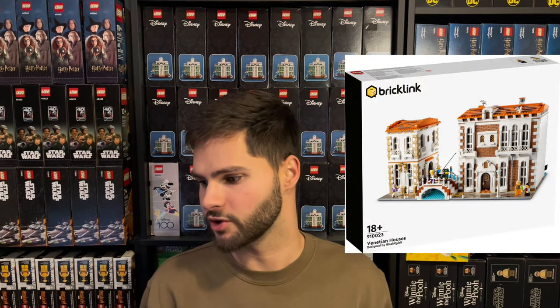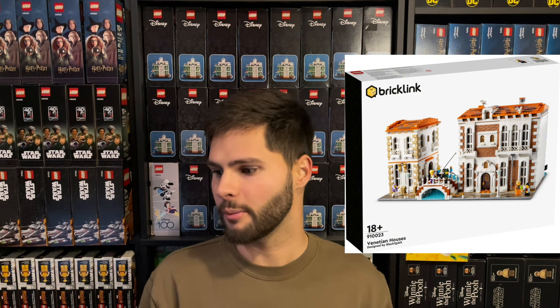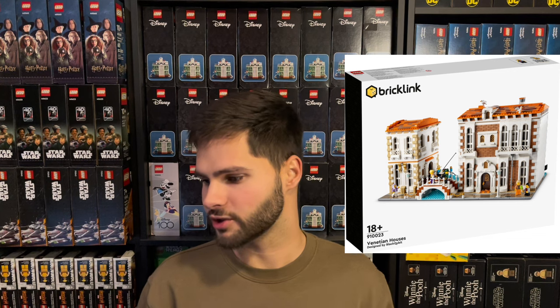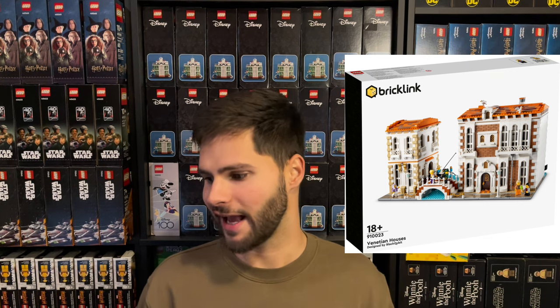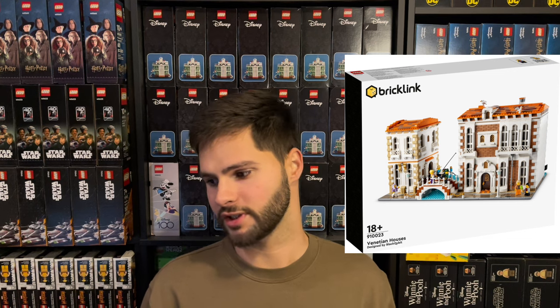Venetian Houses, set number 910023, MSRP of $289.99. On eBay it's going for around $430 to $540 — pretty big range — but we'll average that to $485. After fees and $25 of shipping, we get $382.40. Divide that by $313.19, which is your original cost after taxes, and you get 22.1% profit — not the best.